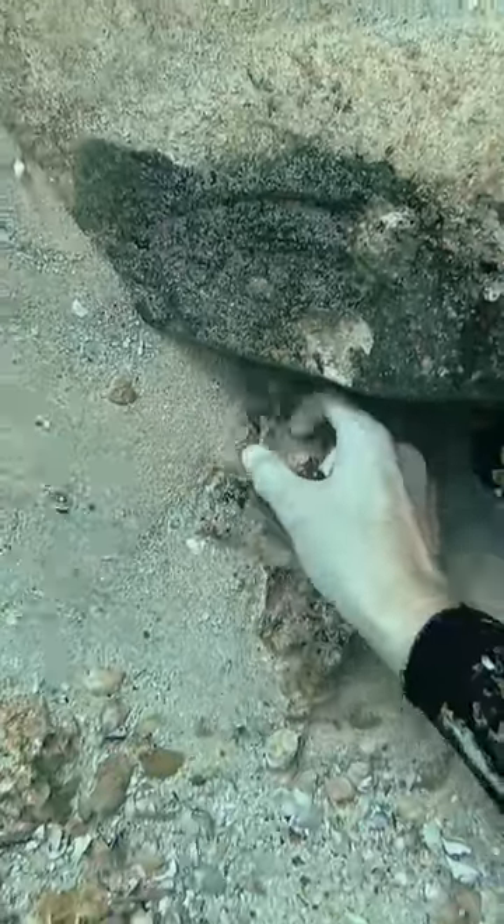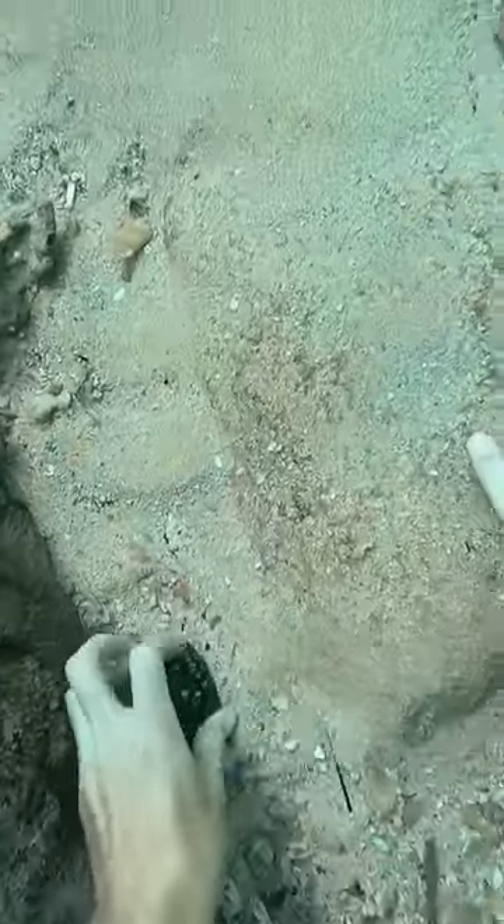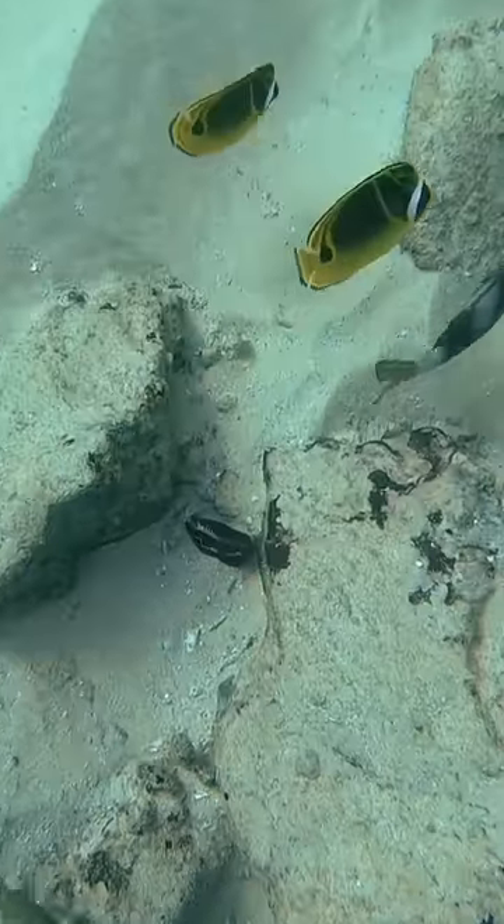Wait till you see this magic trick — boom, out of the sand. Here's another one right next to a shell. Usually they're alive when they're buried in the sand like this, but when I went to pet it, I noticed there was nothing inside. It's empty, and that means I can keep it.